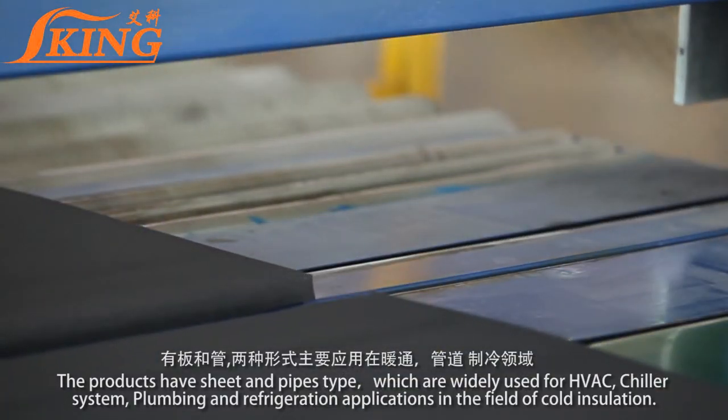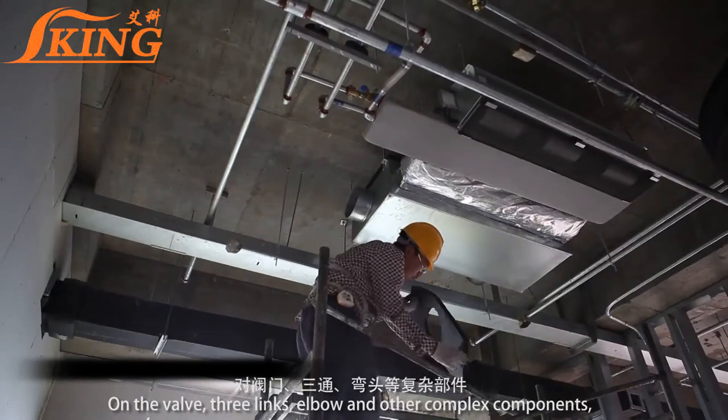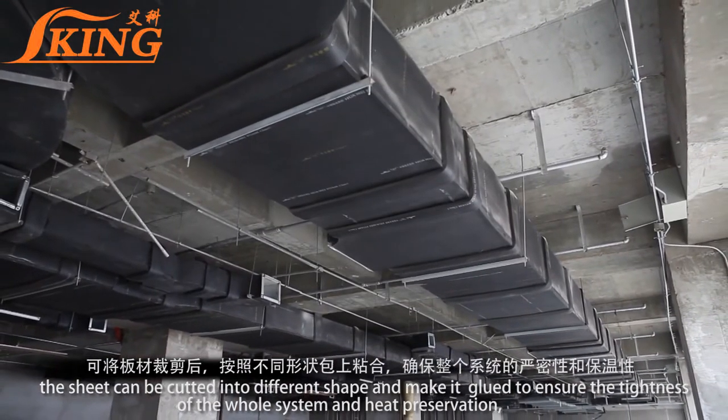Plumbing and refrigeration applications in the field of cold insulation. On the valve, tee links, elbow, and other complex components, the sheet can be cut into different shapes and glued to ensure the tightness of the whole system and heat preservation.